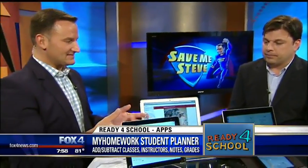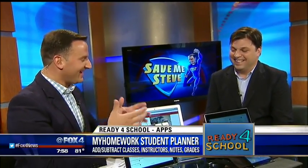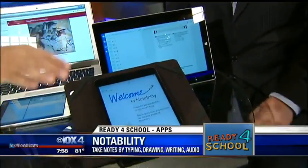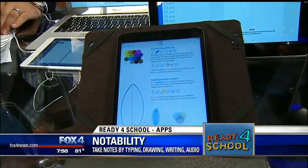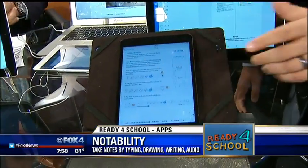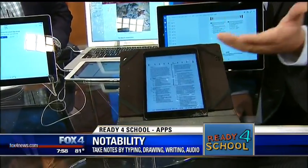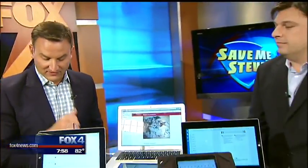Notability is the only app on the table that costs money — it's $5.99 — but it really allows you to take notes the way you learn best. It's a digital note-taking app where you can draw diagrams, highlight, erase, circle, and even add audio files to your notes. When you're ready to submit an assignment, just click save and send it to your teacher — so it's never late. That one is $5.99; the rest are free, available for both iOS and Android. Links are on our station website.